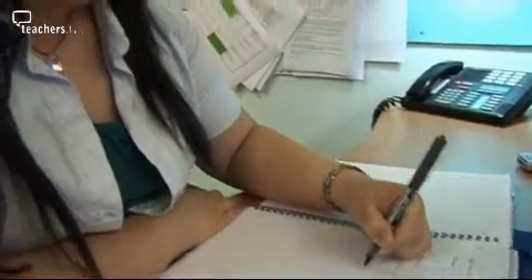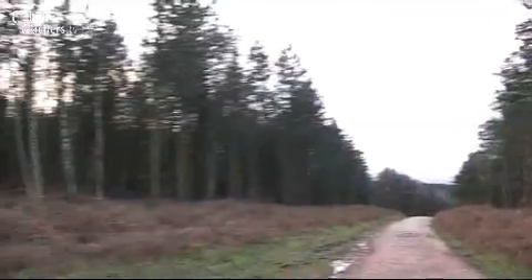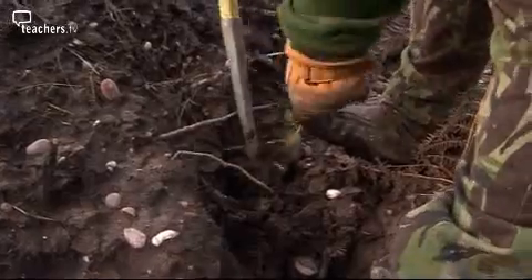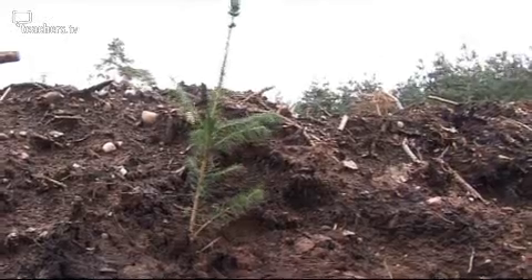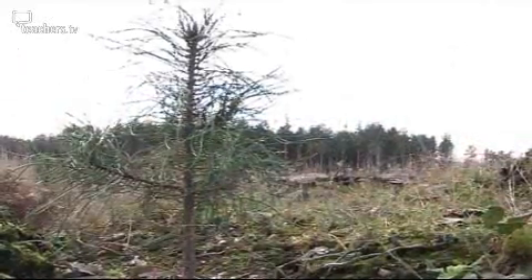We use paper every day in lots of ways, but imagine what would happen if we ever ran out. We could, because paper doesn't grow on trees — that's because it actually is trees. Trees for paper start their life as very small saplings and grow over many years into mature trees.